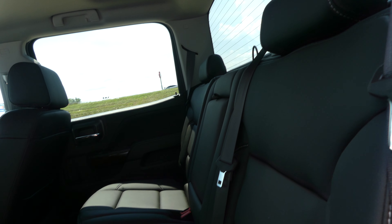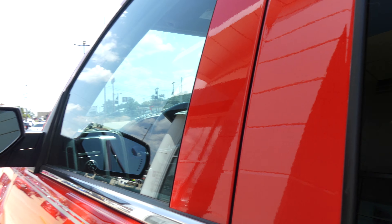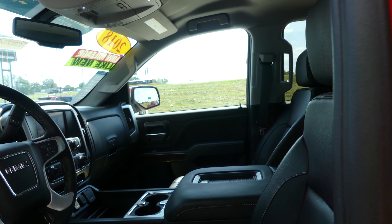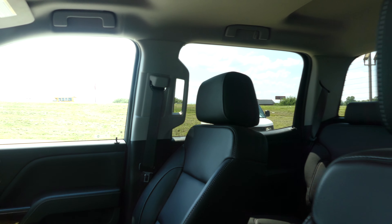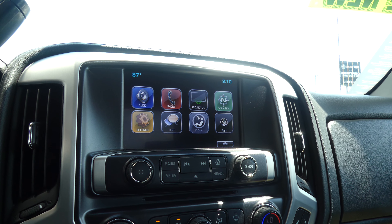Rear passenger seating is this Jet Black premium leather bench. Driver and passenger enjoy that same beautiful Jet Black premium leather in heated bucket seats. Black on black interior with faux wood trim and leather dash. Large LCD touch screen display which houses satellite radio.